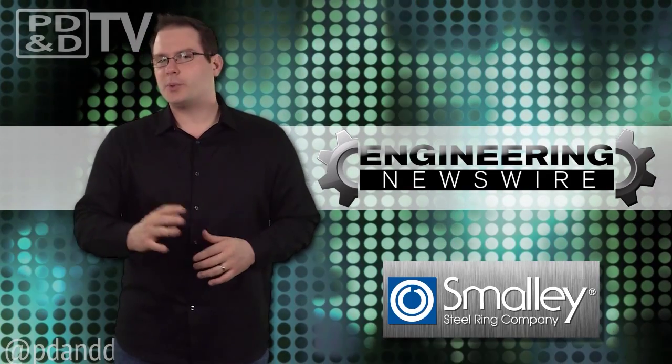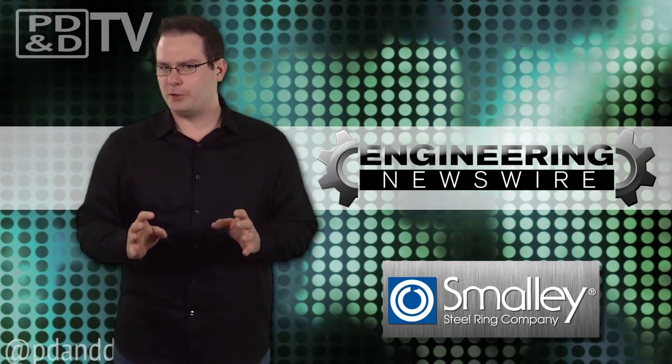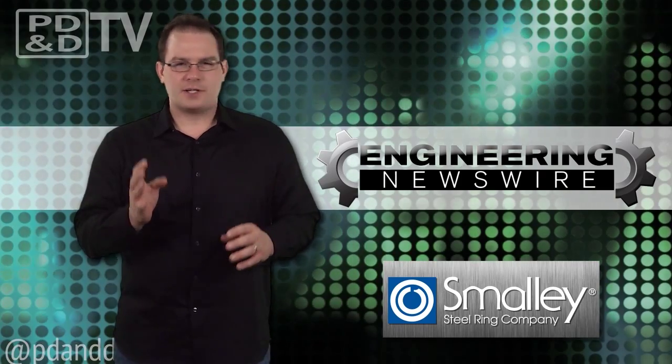Today on Engineering Newswire, we're creating nanoscale fingerprints, building a fully functional desktop human, and building a fleet of half drone, half satellite strato buses.